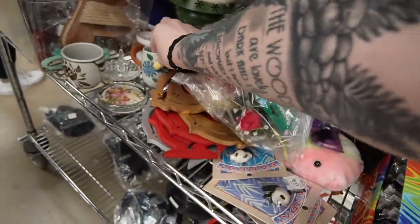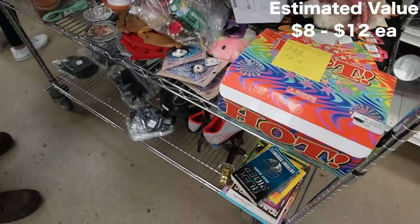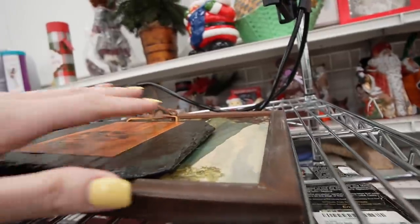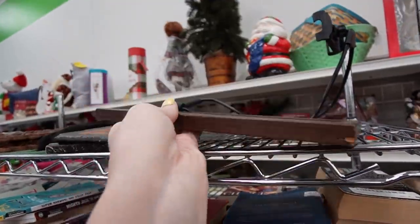Kind of like these — I'll take those, they're pretty. Let's check this out up here — is that a painting? No, it's just a print it looks like. It's a pretty print but it's just a print.